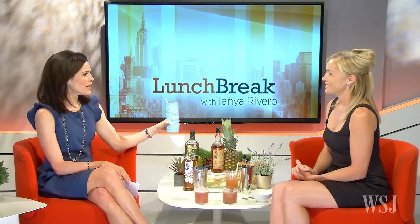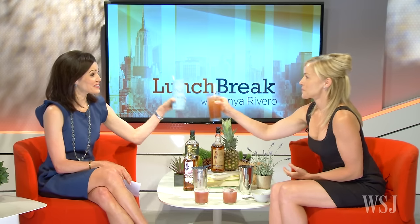Charlotte Voicy, thank you so much. Cheers once again for coming to see us and bringing these delicious cocktails. Thanks so much for having me. And that's your lunch break for today. I'm Tanya Rivero — thanks for watching, have a great afternoon.